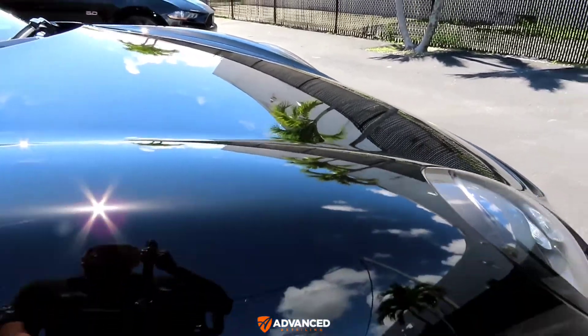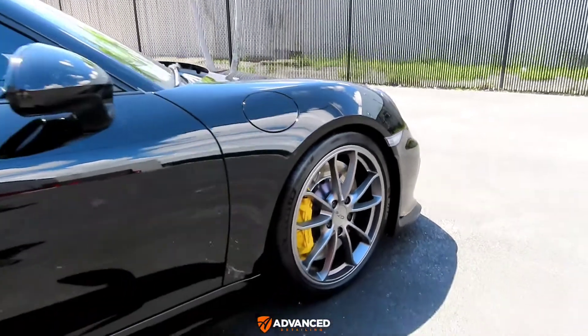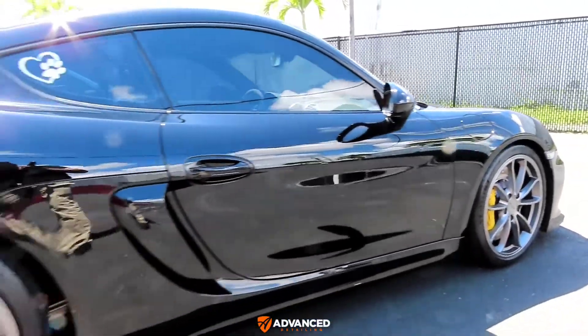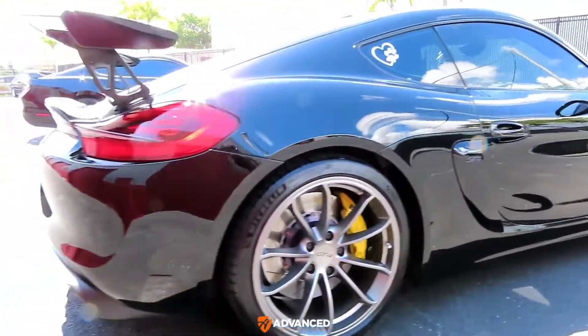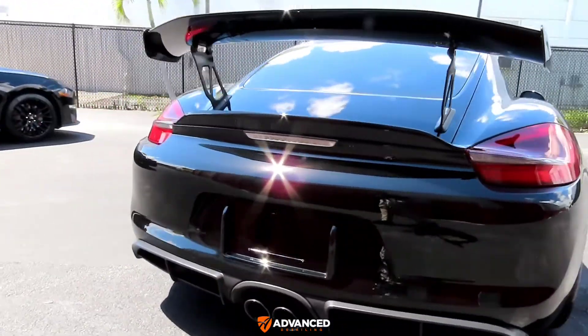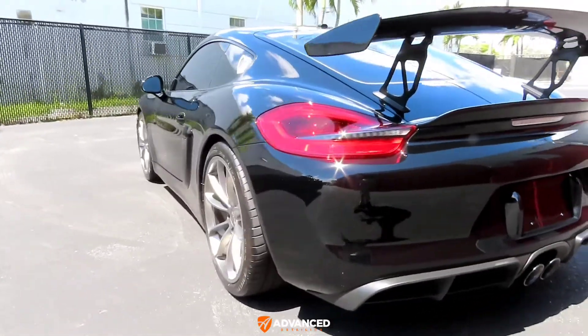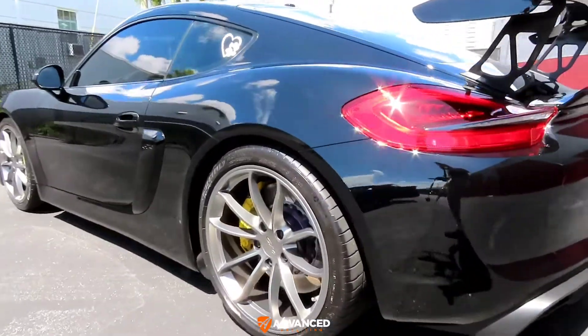So everything was paint corrected through several stages, and then ceramic coating was applied. A complete interior cleaning was done — no ceramic coating on the interior — and the Alcantara and leather were completely cleaned up and rejuvenated as best as I could.